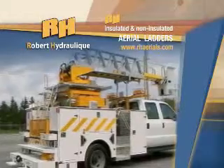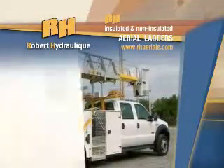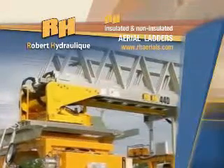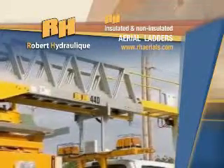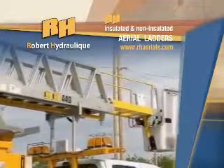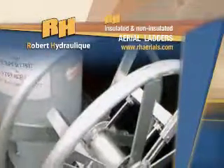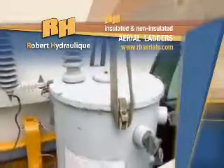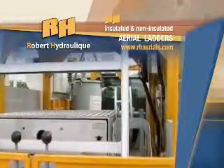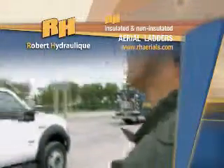Since its establishment in 1991, Robert Hydraulic has developed a new class of aerial ladders and platforms that can reach full functional heights varying from 35 to 50 feet high. Robert Hydraulic manufactures RH insulated and non-insulated aerial ladders. High standards of innovation, liability and efficiency in this specialized equipment field has given the enterprise its solid reputation.